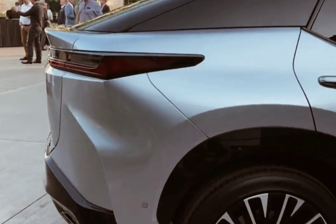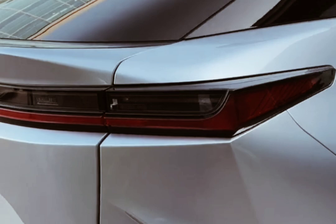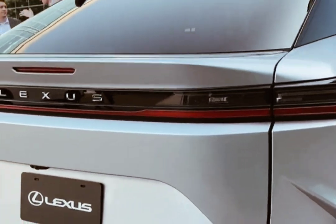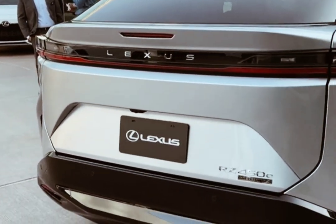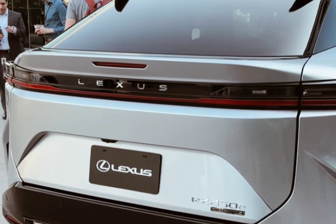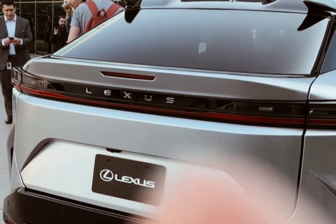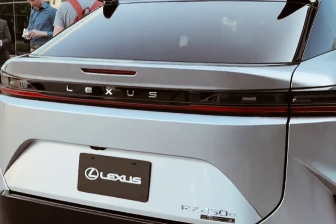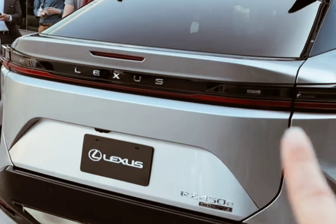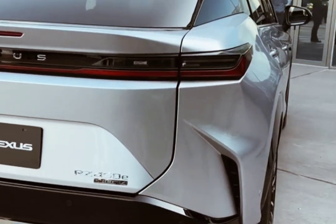Watanabe seems unconcerned with such modest stats, insisting that the RZ will deliver a good compromise between range, efficiency, and performance. Lexus offered no predictions about acceleration, but we would expect zero-to-60 mph times in the mid-five-second area. Instead of cutting-edge electrical infrastructure, the RZ seems more focused on new features — the key one being the available drive-by-wire steering, which uses a yoke-type steering wheel.